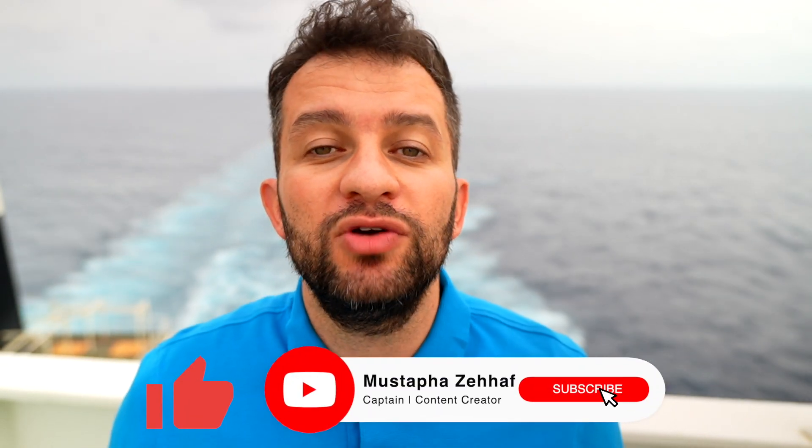I hope you enjoyed the video. Make sure to like it and subscribe to be notified for the next one. See you next time. Bye-bye.